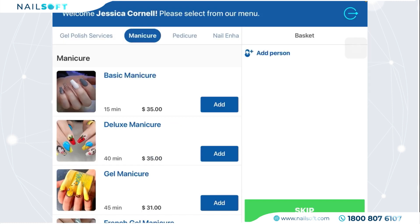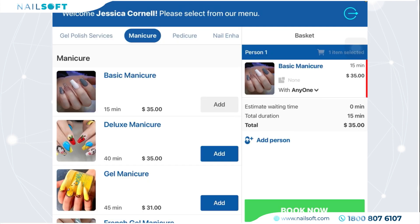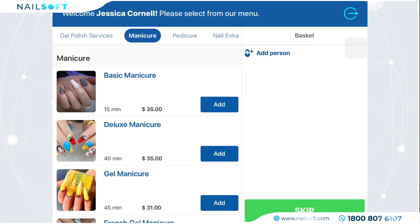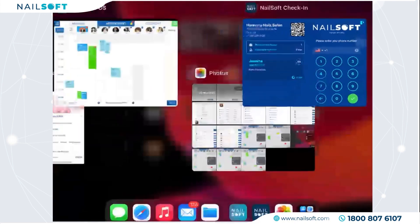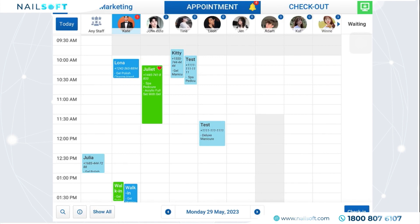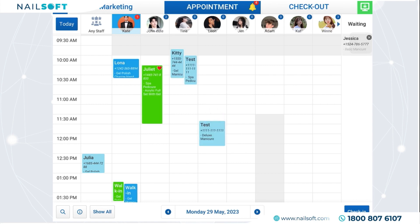There's a waiting list for customers to see the order. Now let me show the process of confirming the appointment in NailSoft POS. From the main screen and the appointment schedule, you can check for new bookings by hitting the Today button or letting the system reload in a few seconds.